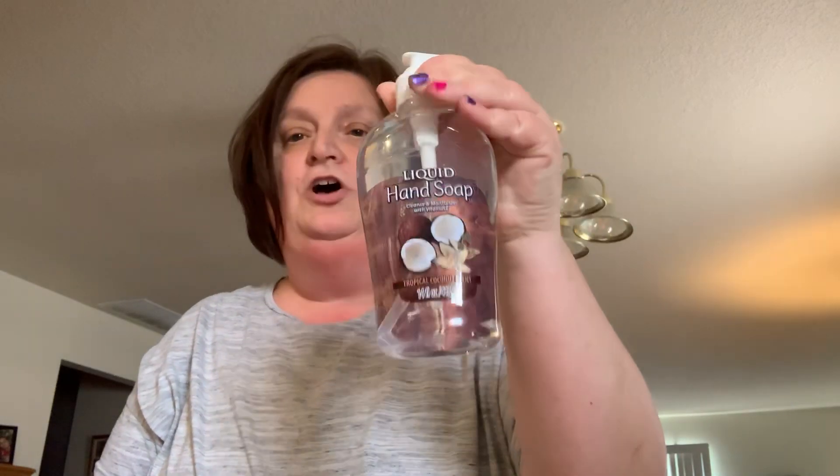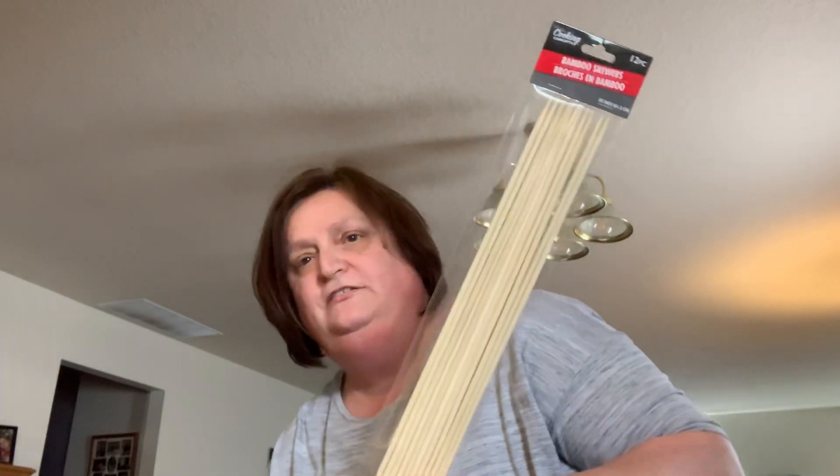I really like this hand soap — I have it in my bathrooms and in my kitchen, so I picked up one in the tropical coconut scent. I really like that scent. I also picked up some more skewers.